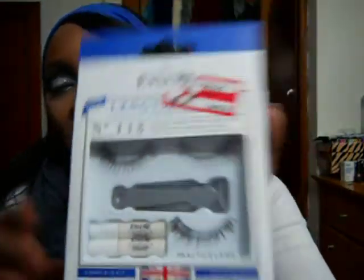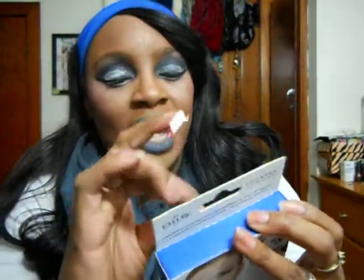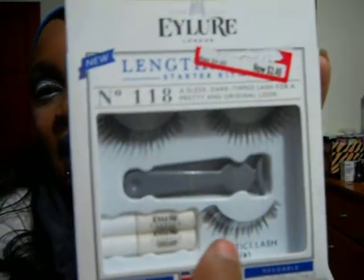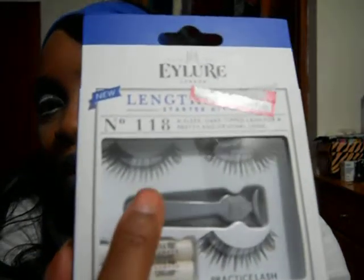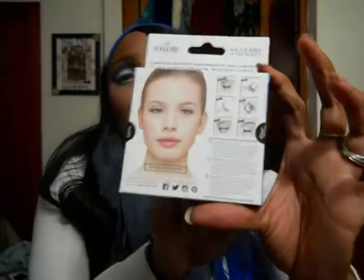I was at Target and they had lashes on sale. I've never tried these lashes before from Eyler London. It's like a little starter kit — a sleek, dark-tipped lash for a pretty and original look. What caught my attention is that the band is really thin. I paid $3.48 for these at Target. They give you a little practice lash for people who have never put on lashes before, plus your set of lashes. This would be good for those of you trying to get into lashes.